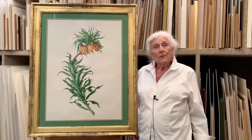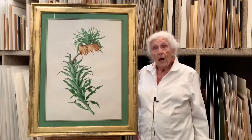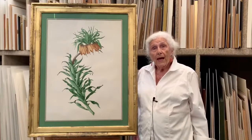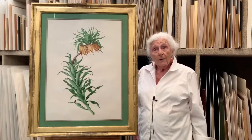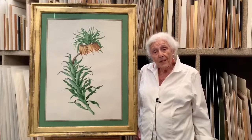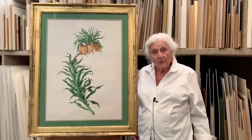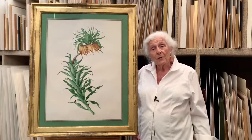I remember looking through a whole lot of paintings by Ehret of tulips, and I have a tulip by Rory McEwan that is particularly reminiscent. I had a sort of recognition when I saw the Ehret.